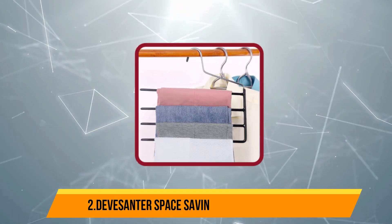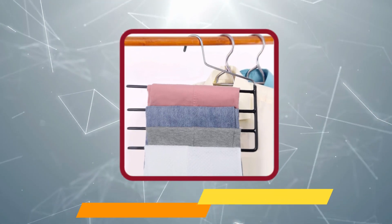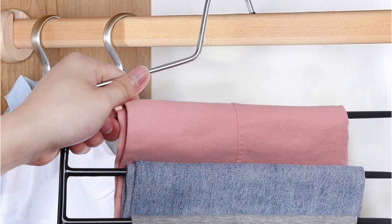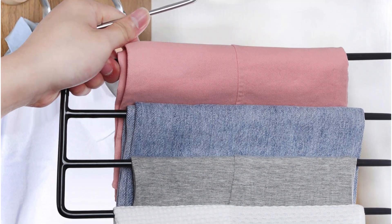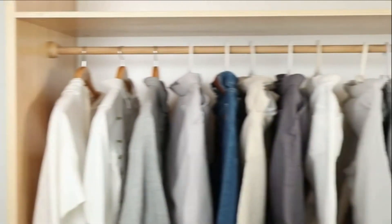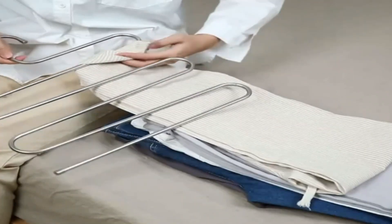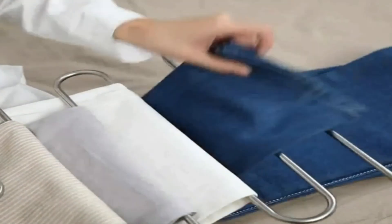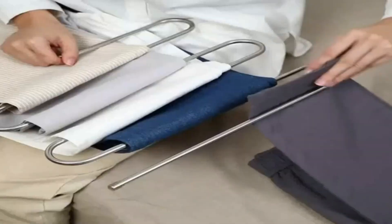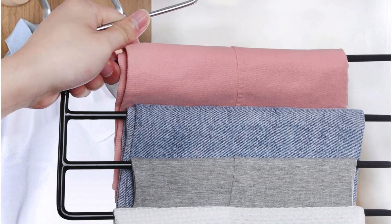At number 2, Divessenter Space Saving Multi-Layer Hanger. Hang up to 4 pairs of trousers or pants on the Divessenter Multi-Layer Hangers, which feature 4 individual rods for draping folded clothing. Designed to conserve space, each stainless steel rod features a non-slip coating that keeps clothing from sliding off the open end of the rod. Fold the pants, then slip the end of one of the rods into the underside of the fold. Their design also makes them well-suited for hanging scarves, ties, and other folded fabric items. One order comes with three hangers.